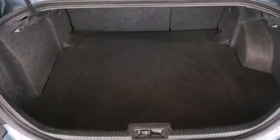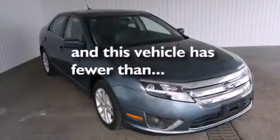Rear seat child-proof door locks, an auto-dimming rear view mirror, an anti-lock braking system, a keyless entry system, and this vehicle has less than 64,000 miles.